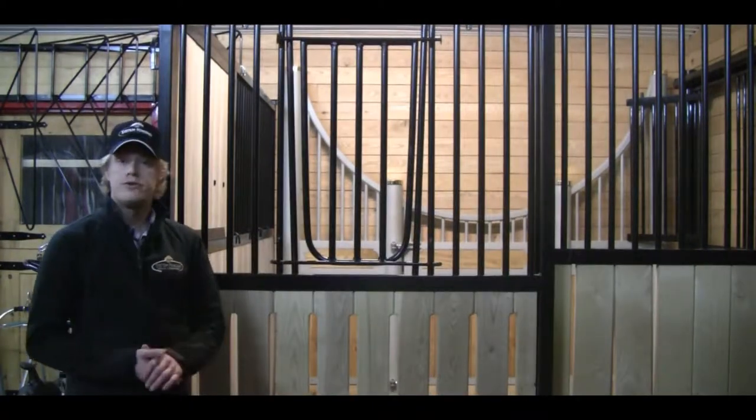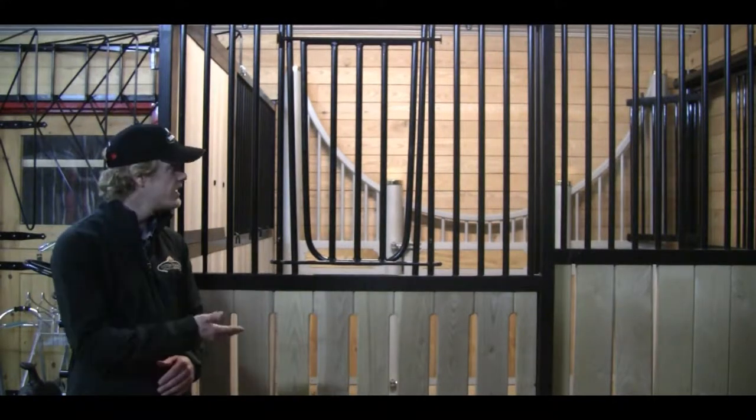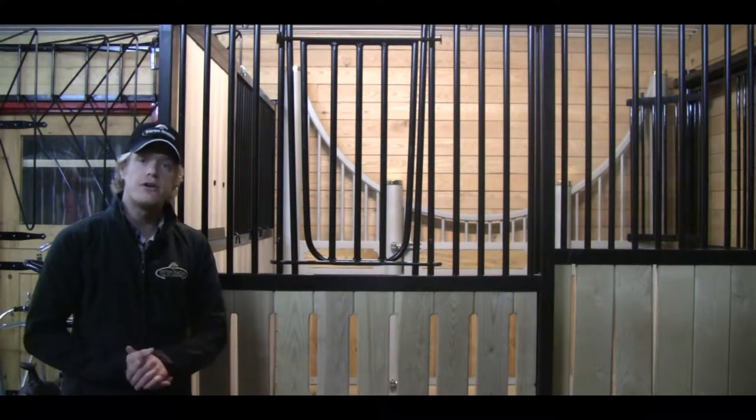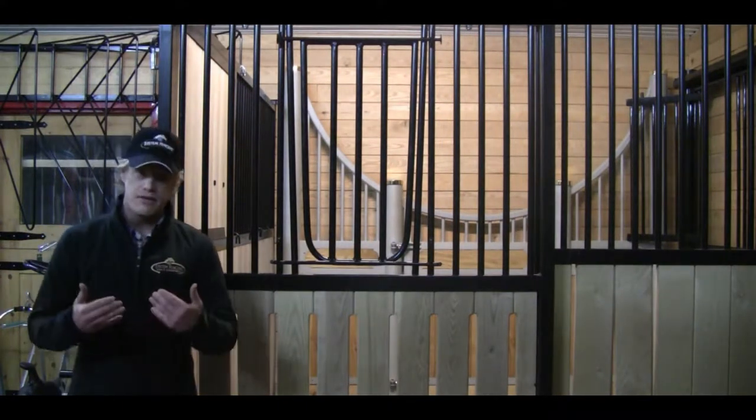Our V-Door is a wonderful option. Horse owners love the versatility of the V-Door as it can be hung down and allow the horse to stretch out and keep their head out into the aisle way. Or if we need to contain the horse and have them within the stall, it can be anchored up as well.